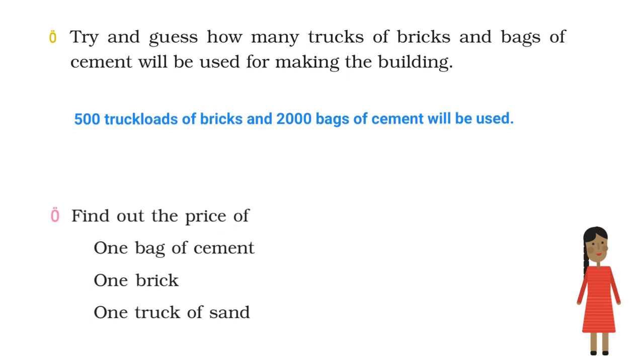Find out the price of 1 bag of cement, 1 brick, and 1 truck of sand. Sita says 1 bag of cement costs Rs. 300, 1 brick costs Rs. 8, and 1 truck of sand costs Rs. 6000.